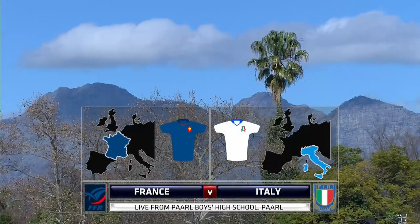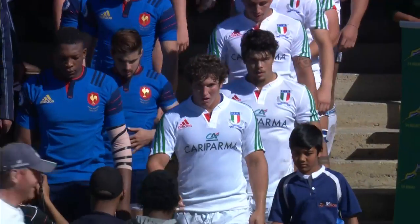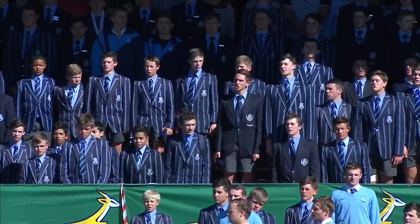Hello and welcome to the beautiful town of Parle in the Western Cape. We bring you the under-19 international series round three. The opening match will be between Italy and France.